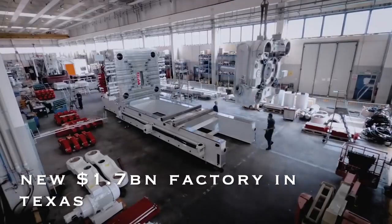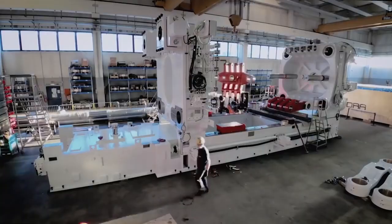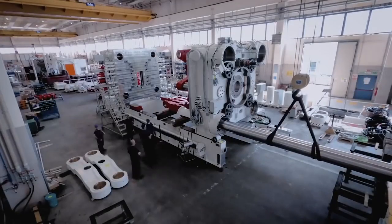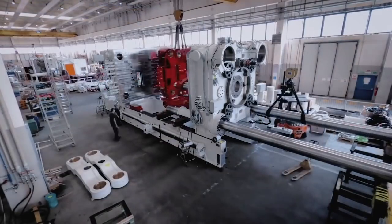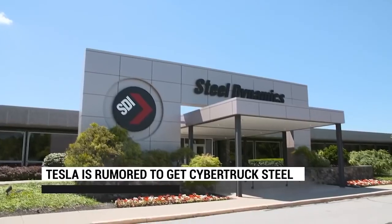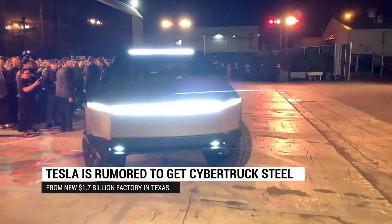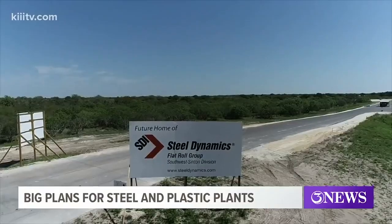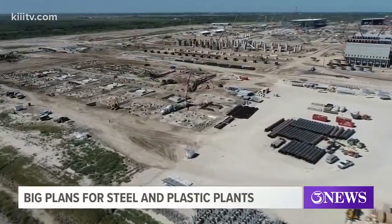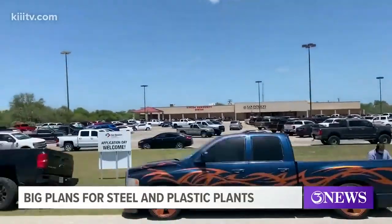Tesla is rumored to get Cybertruck steel from a new $1.7 billion factory in Texas. Tesla is rumored to have a deal with Steel Dynamics to supply the steel for the Cybertruck electric pickup truck from a new $1.7 billion factory in Texas, not too far from Tesla's own Texas factory. When Tesla unveiled the Cybertruck, one of the most interesting features was that the vehicle isn't built using a traditional automotive body system, but with an exoskeleton.